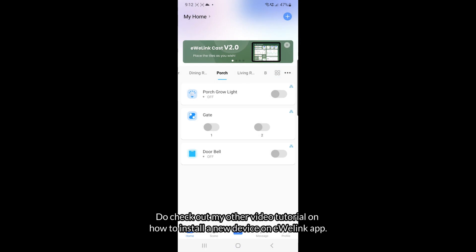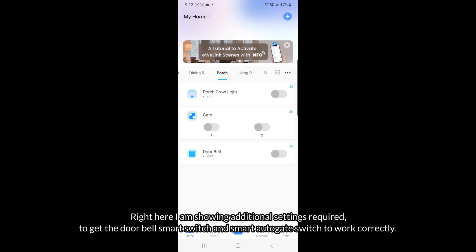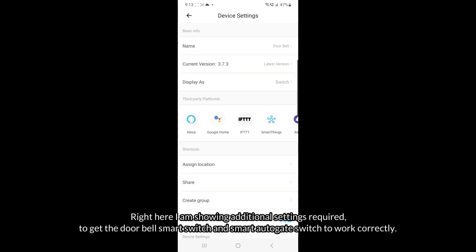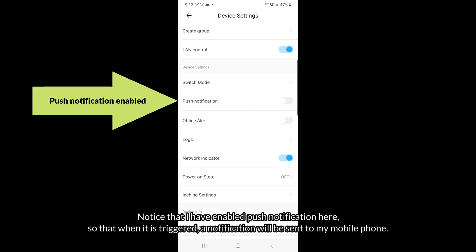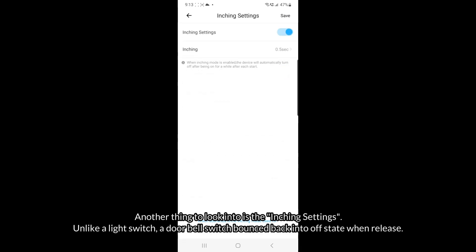Do check out my other video tutorial on how to install a new device on the eWeLink app. Here I'm showing additional settings required to get the doorbell smart switch and smart autogate switch to work correctly. Notice that I've enabled push notification here so that when it is triggered, a notification will be sent to my mobile phone. Another thing to look into is the inching settings — unlike a light switch, a doorbell switch bounces back into the off state when released.